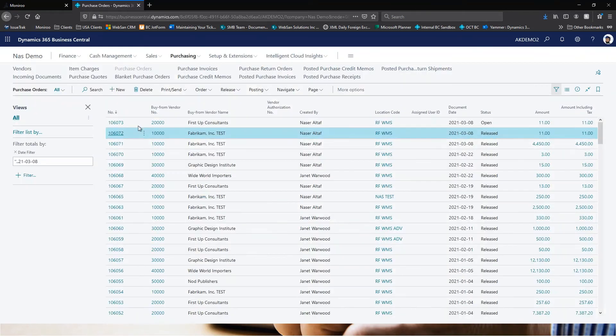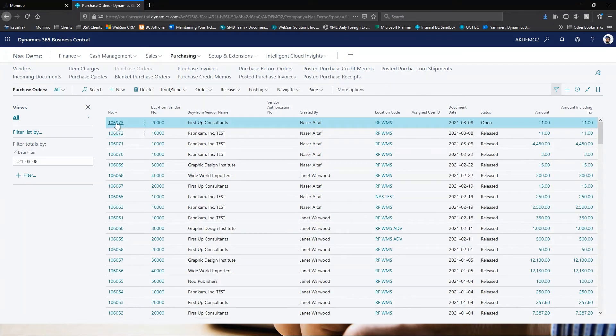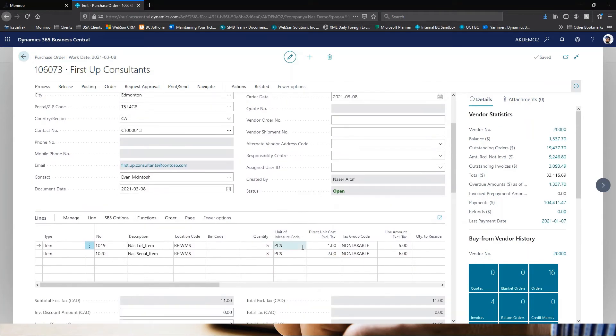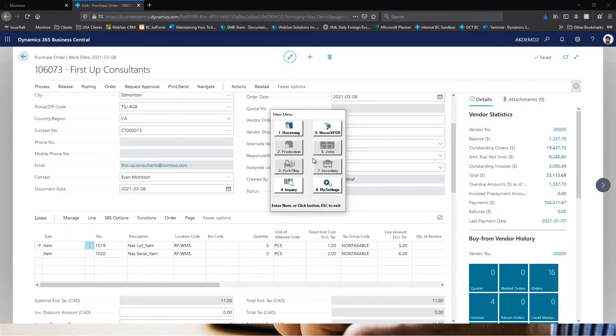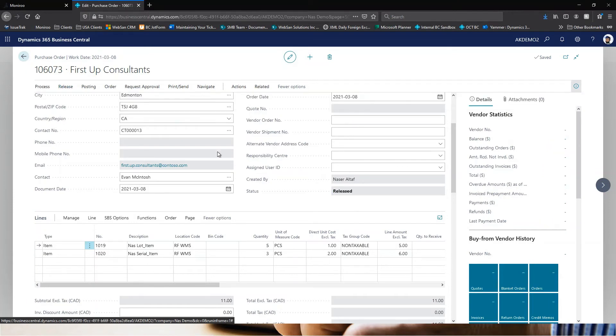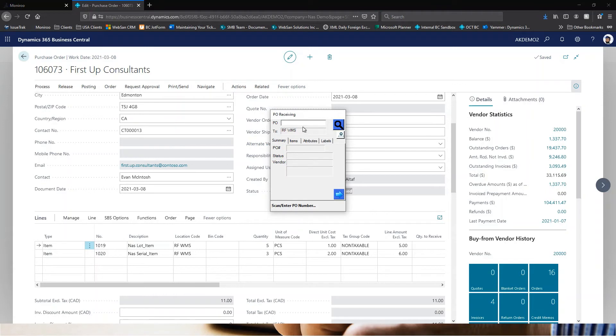I have a second purchase order with the exact same setup. This time, instead of manually creating the warehouse receipt in Business Central, I'll go through receiving using the RF 365 barcode scanning application — five quantity for the lot tracked item and three for the serial tracked item. Before going into the scanner, I need to release the purchase order. Now that it's released, I go into the scanner, navigate to Purchase Orders, and type in the last three digits to pull up the order.